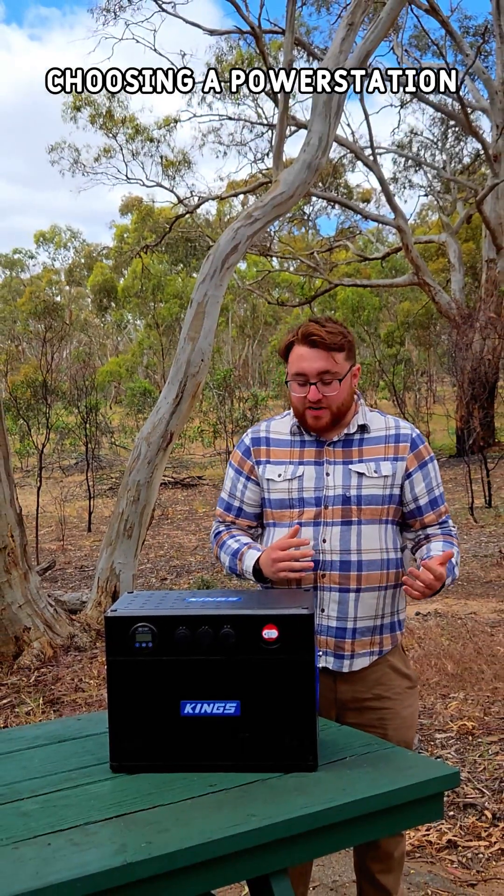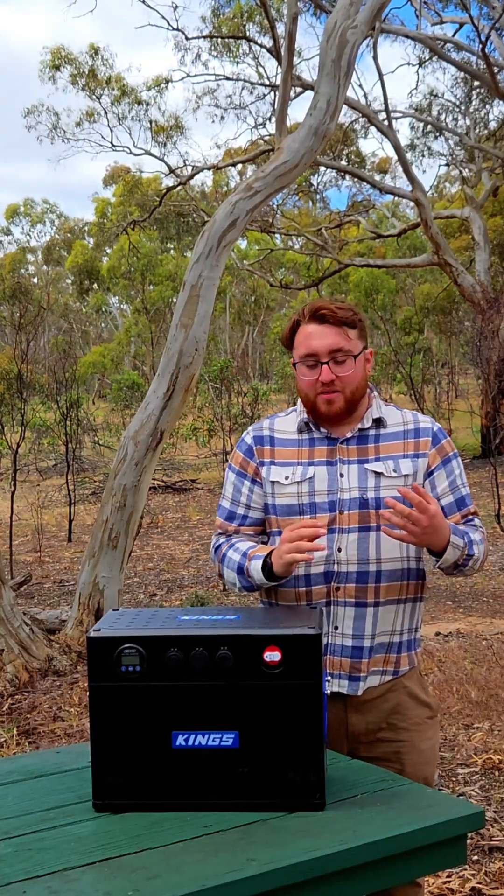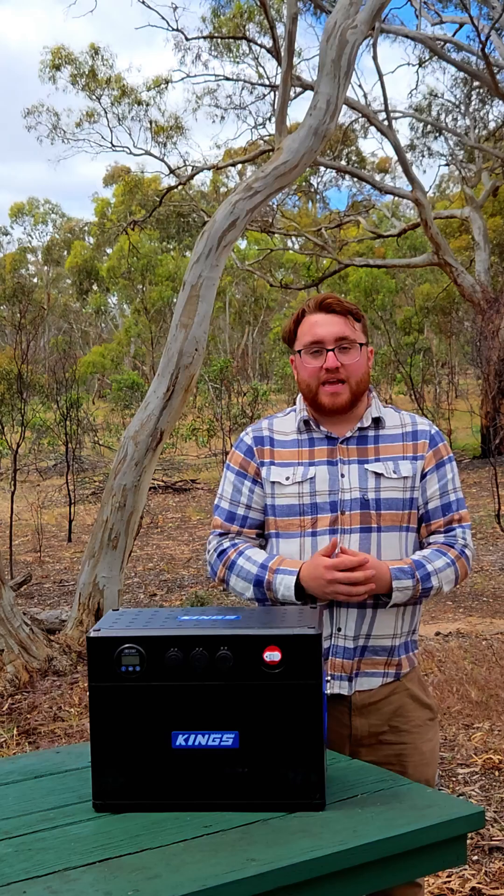If you are still looking at picking up a power station, I want to help you figure out which one you need. If you haven't seen the previous video, power stations can't really be charged in your car while you're driving, so you really need to keep that in mind.